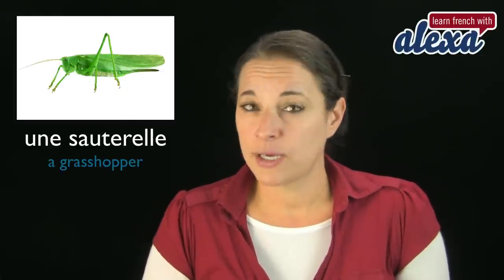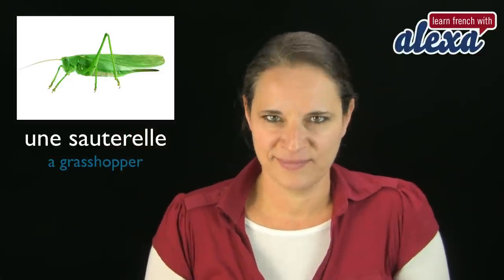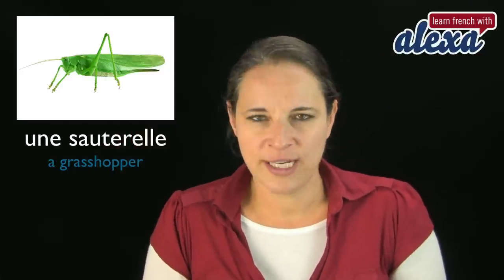Une sauterelle — that's a grasshopper. Une sauterelle. Okay, so that's the end of the list. Let's have a look at it again and try to remember.